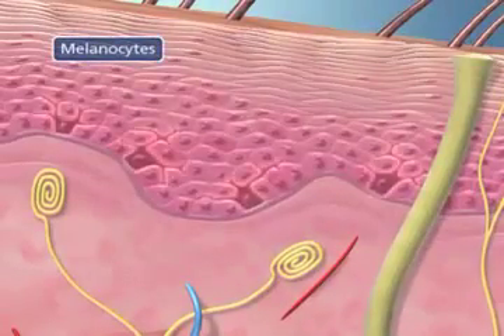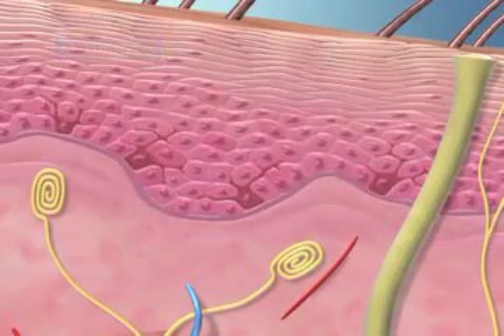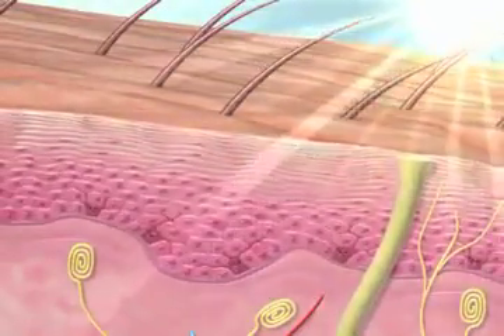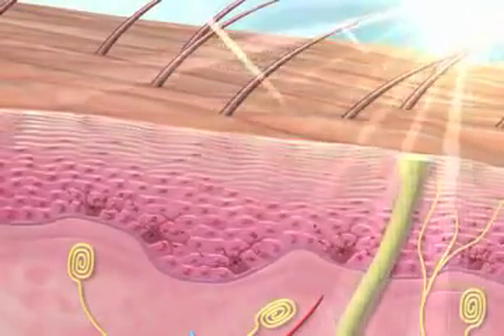The skin is made up of three layers, including the epidermal melanocytes. These cells produce the color, or melanin, in your skin. That color also protects the lower layers of the skin from harmful rays of the sun.